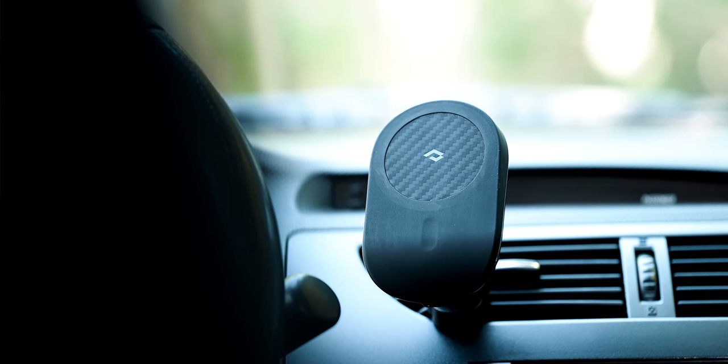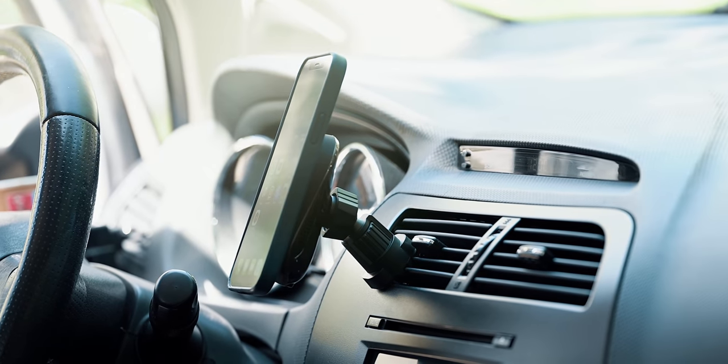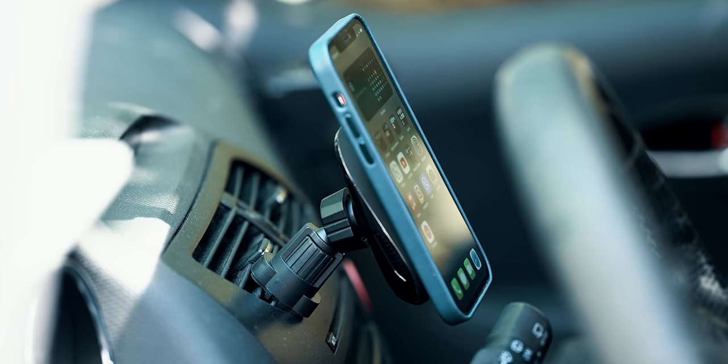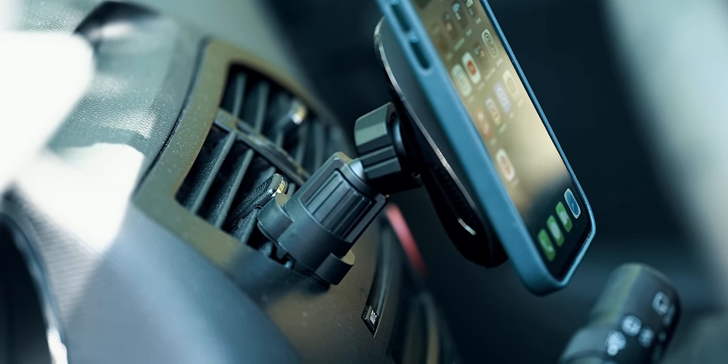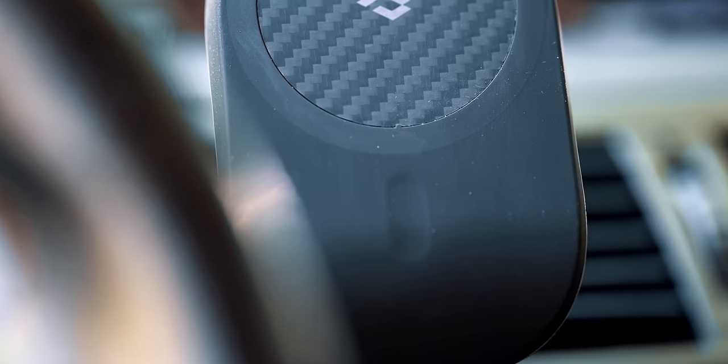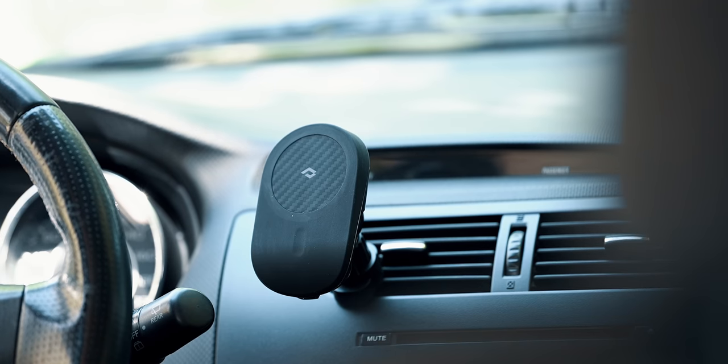Going back to Pitaka for a moment, I'd like to show you the MagEZ Car Mount Pro. I've tried numerous car chargers over the years, yet most of them fall short in the attachment department, especially regarding stability. The innovative hook system on this charger attaches firmly to different car vents, ensuring a much more steady experience. What I like most is the size of the product and the fact that it takes almost as much space as MagSafe — no unnecessary bulk.